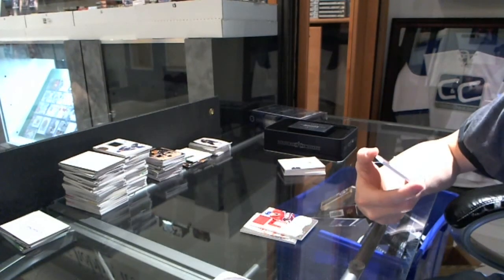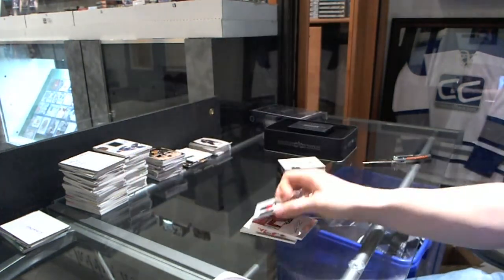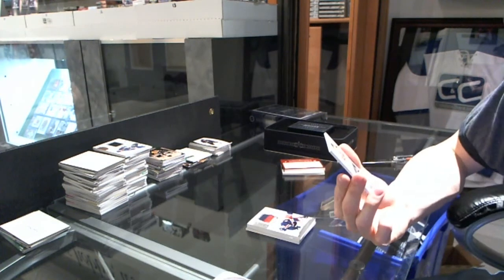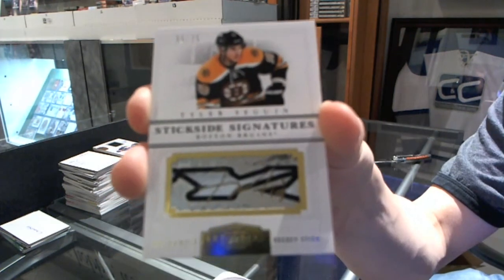We've got a three-color patch and autograph, number 55 of 60 for the New York Rangers, Mark Staal. That's sick. We've got a Stickside Signatures, number 6 of 25 for the Boston Bruins, Tyler Seguin.